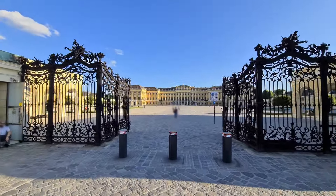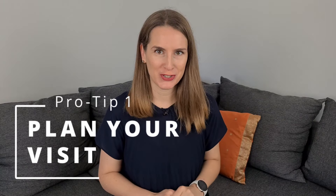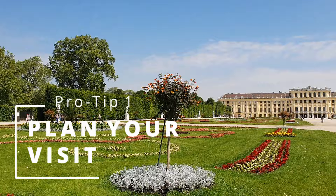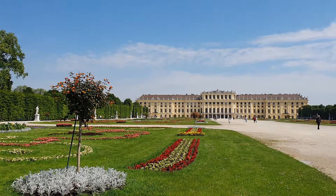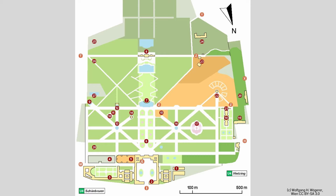My first pro tip for your Schönbrunn visit is: get an overview of Schönbrunn Castle and Park and make a plan of what you want to see but also what you want to skip. This is necessary because Schönbrunn Castle and Park is really big and you might end up packing your schedule too full. Let me help you plan your visit and share my pro tips.